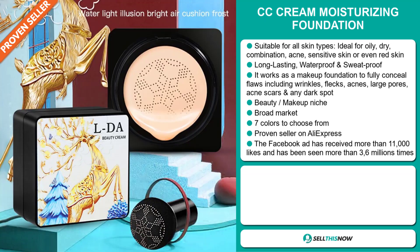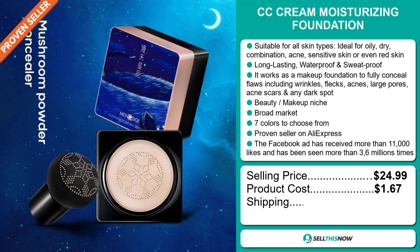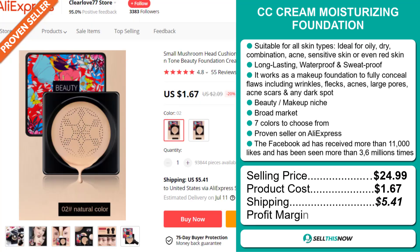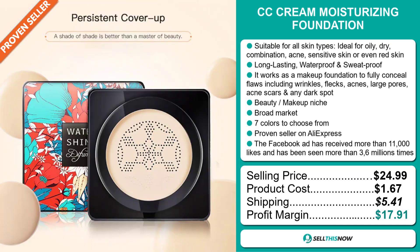The selling price for the CC Cream Moisturizing Foundation is just under $25, whereas the product cost is only $1.67. Shipping will set you back $5.41, so you're looking at a very good profit margin of $17.91. Sell this now!